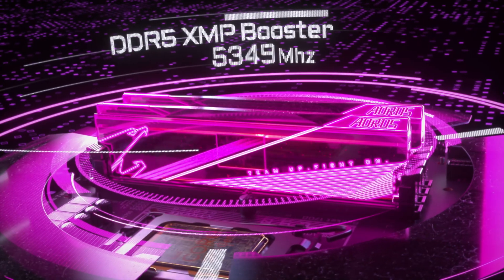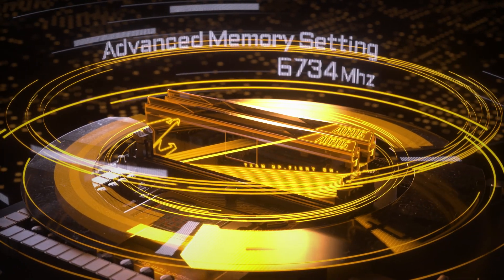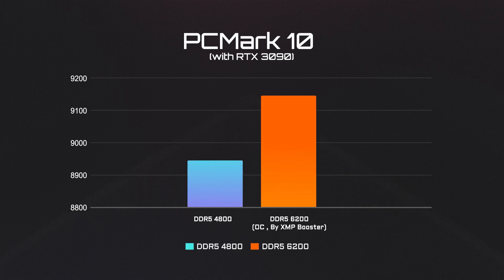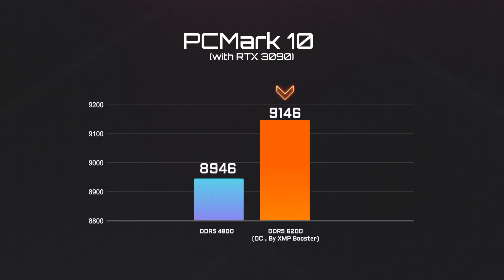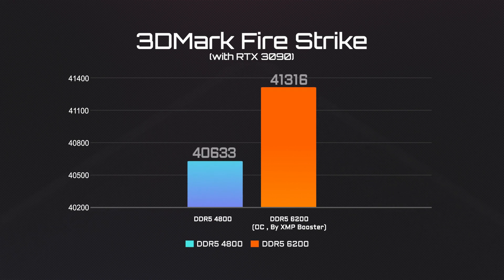Besides CPU overclocking, let's also take a look at how much additional performance could be expected from memory overclocking. After overclocking the RAM from 4800 to 6200MHz, you can see the PCMark score goes up to 9146 points. A similar level of performance boost can also be found within 3DMark.